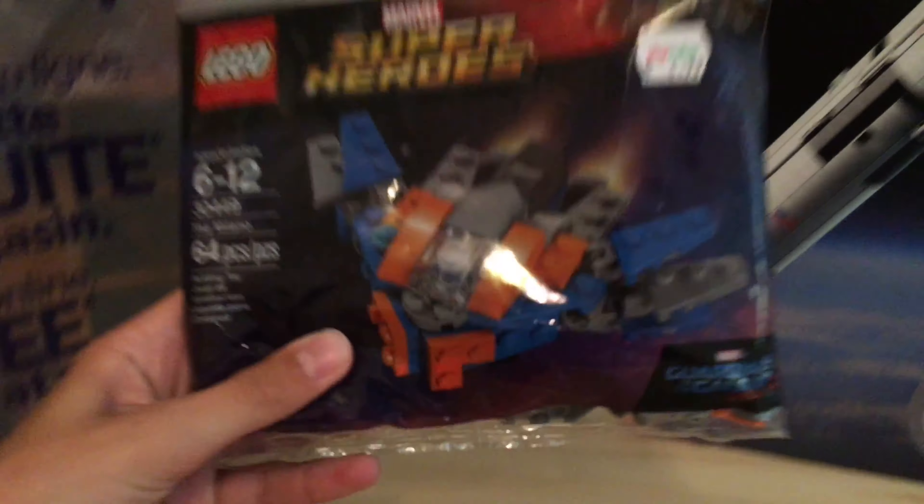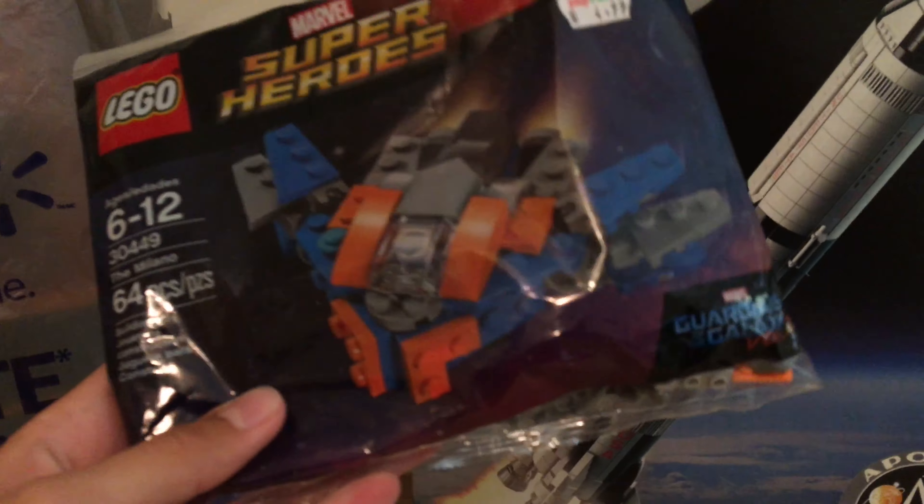I have this Walmart bag, though not everything in here is from Walmart. Some of the stuff is from a toy store called Play Value. The first thing I got from there is the Milano poly bag. I got this for five bucks — pretty good deal.